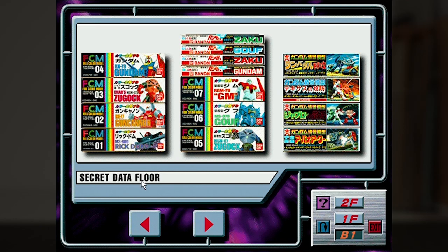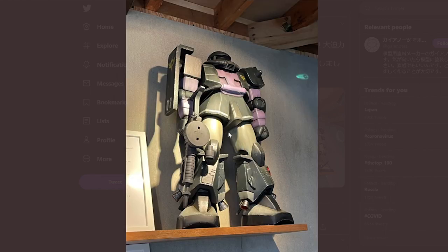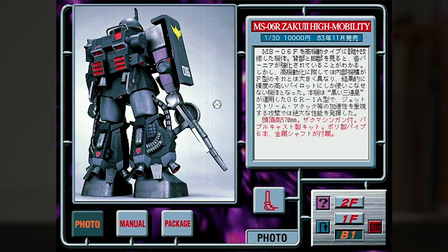Moving right, we have this gigantic kit which recently showed up on Gaia Note's official Twitter account. This is the 1/30 scale bubble cast model kit, which really means it's entirely made of styrofoam. Seriously — they made an entire thing out of styrofoam, and it cost a whopping 10,000 yen back in 1983. It comes with metal rods to plug the pieces together, and the energy pipes here are regular PVC plastic. In case you didn't know, styrofoam will melt away with most solvents, so if you just use normal model paint, the whole thing is just going to disappear — so you can't just paint this thing all willy-nilly.